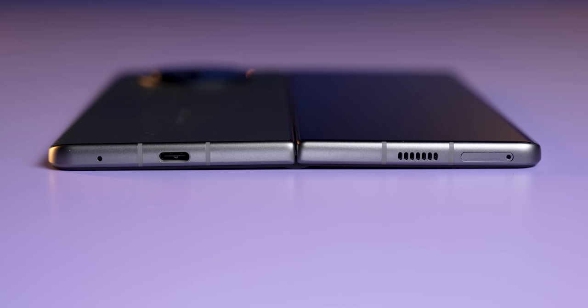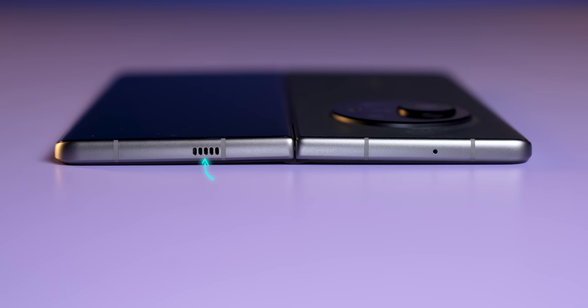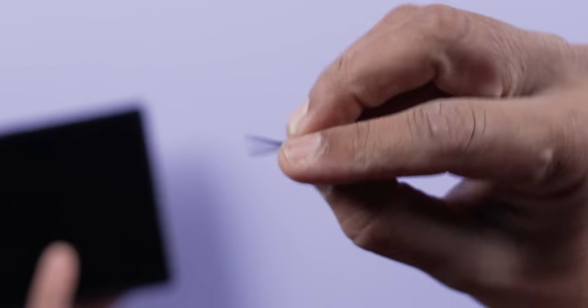Now let's look at the ports and buttons. On one side you'll find a speaker grill, SIM card tray, USB Type-C port, and a microphone. On the right-hand side, there's the power on/off button, volume rocker, and a side-mounted fingerprint sensor, plus another speaker grill and a noise-cancelling microphone. The frame is metal with antenna bands. It has a dual nano SIM card slot.